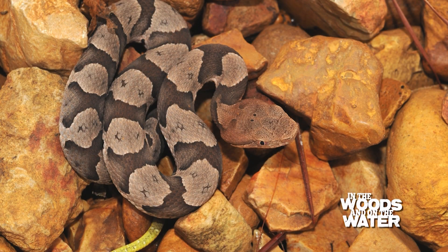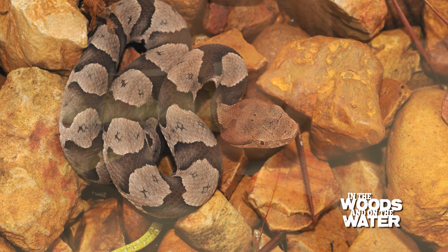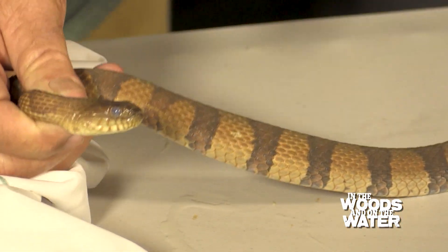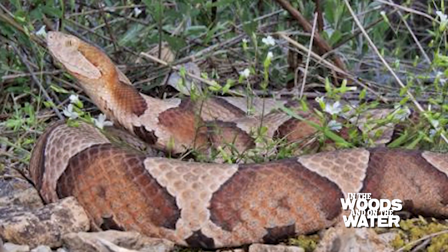Yeah, it's kind of copperhead-looking. But on a copperhead, those dark cross bands are wide on the sides, so if you're looking at a copperhead it looks like it's got a row of Hershey's kisses.